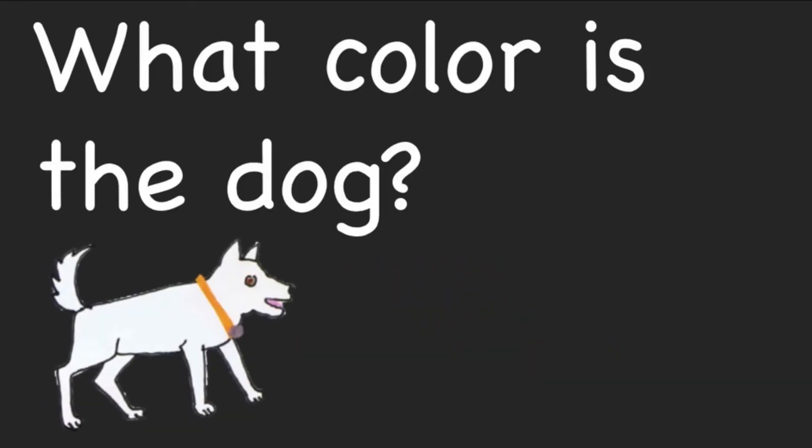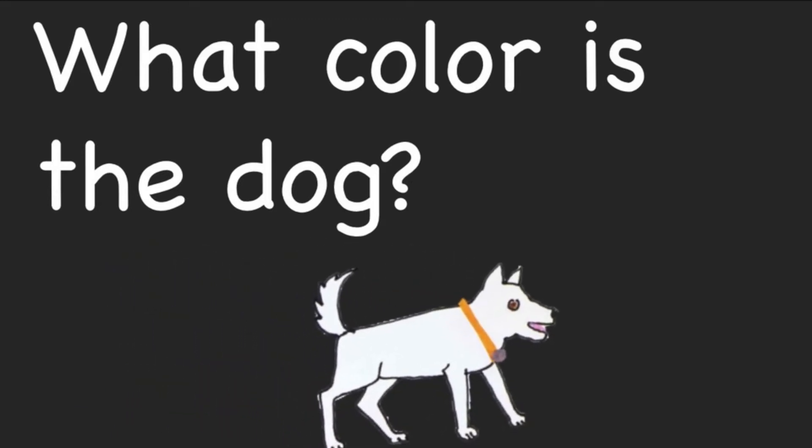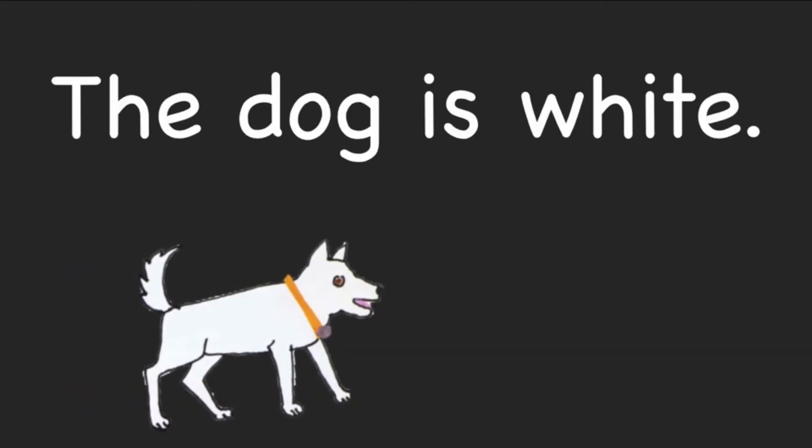What color is the orange? The dog is white.